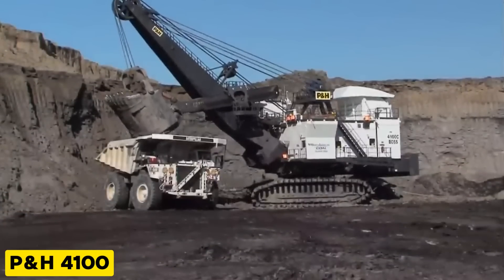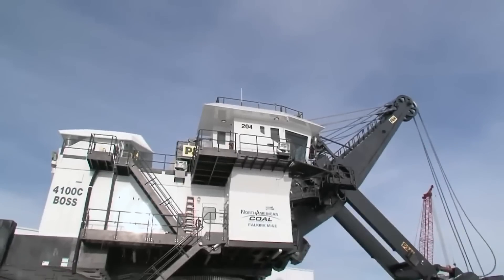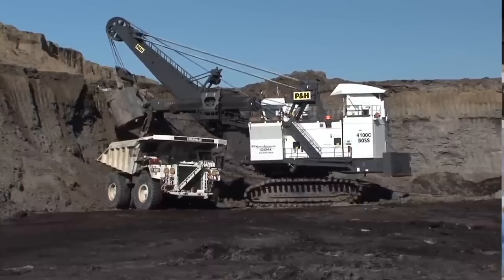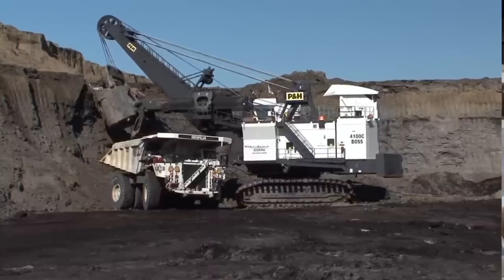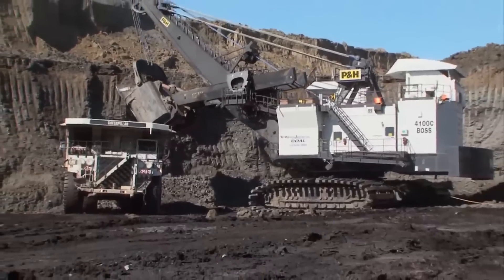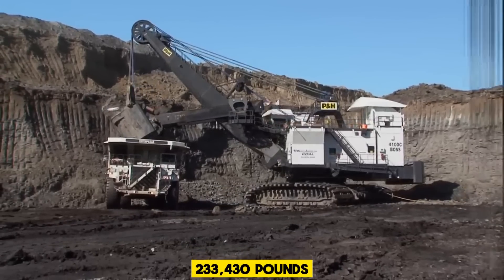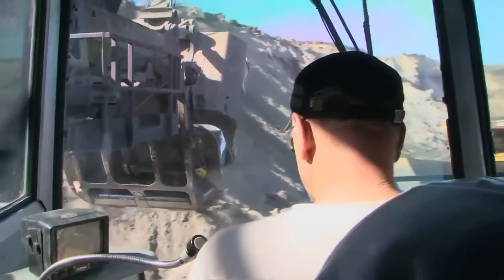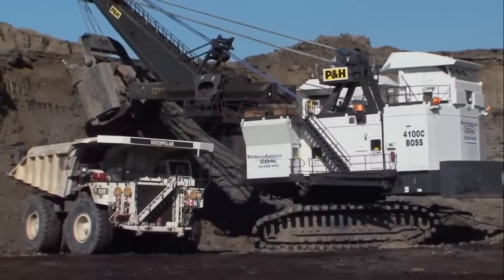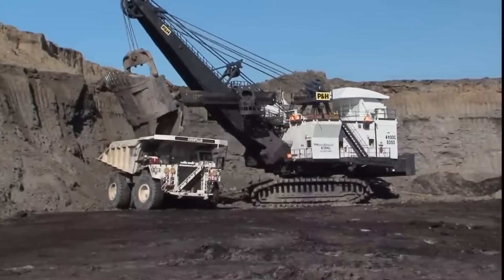Up next is the P&H 4100, an electric mining shovel known for its massive size and impressive capabilities. It has a payload capacity of up to 120 tons and an operating weight of approximately 233,430 pounds. This machine is designed to efficiently load large mining trucks, and it has been setting the standard in its size class for over 50 years.